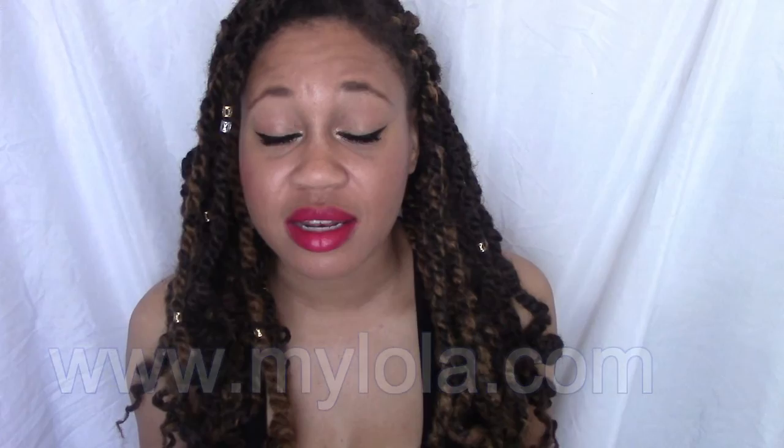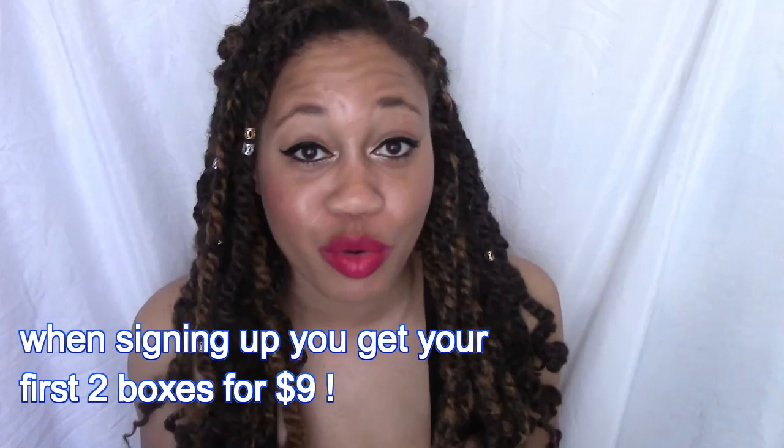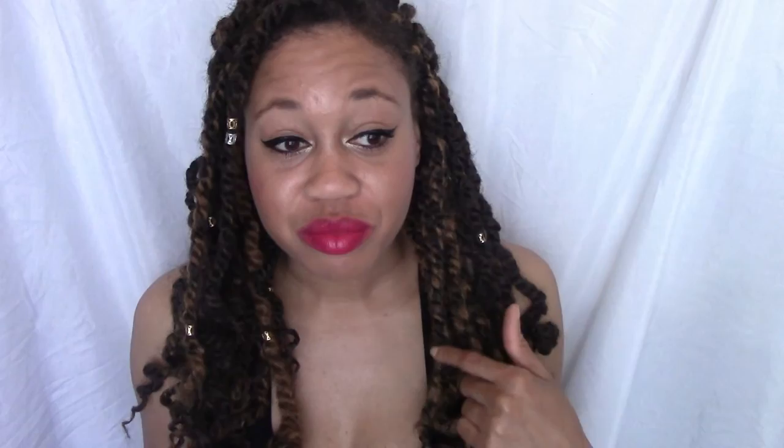Here's how the subscription works: you go to their site, sign up, and when you first sign up you get your first two boxes for $9. Each box contains 18 tampons — a great deal. You pick your assortment: all regulars, a mix of lights and regulars, mediums and heavies — whatever accommodates your flow.